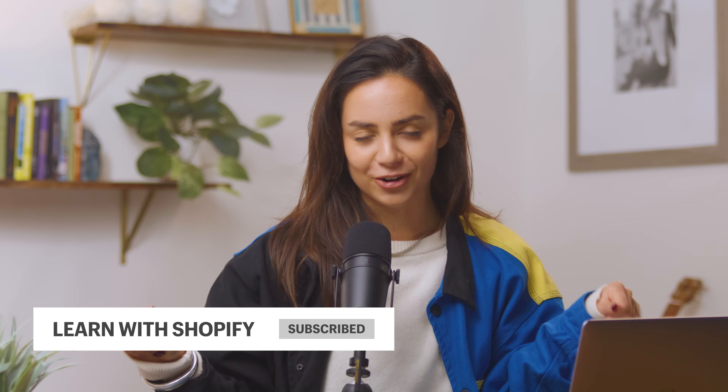If you guys are finding this video helpful so far, make sure you're hitting the like button — it's a small thing that goes a long way for the channel. If you like this type of content, definitely consider subscribing because on this channel we teach you how to start and grow an online business, and AI is only scratching the surface. So for my entrepreneurs and go-getters, make sure you're hitting subscribe and joining the fam.